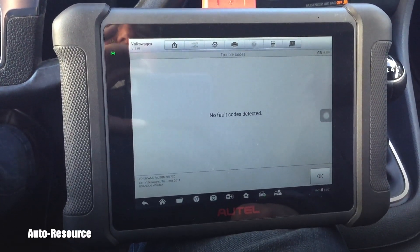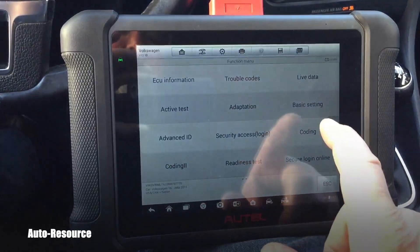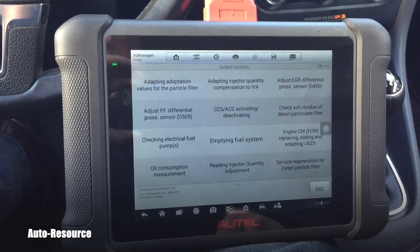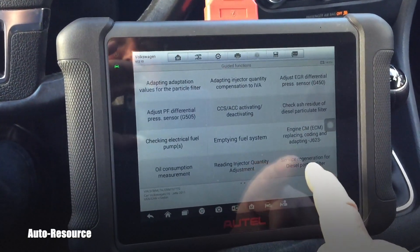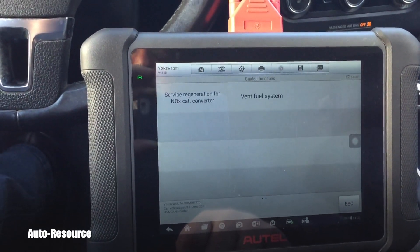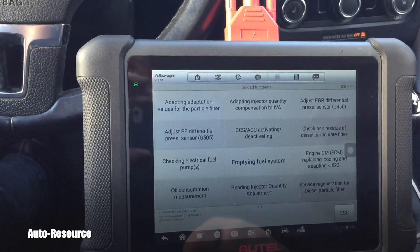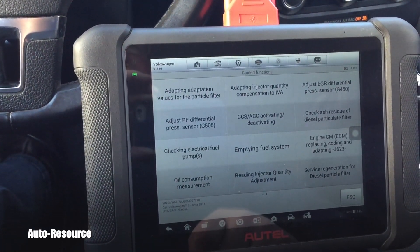At this moment there are codes P0401 and P2002. To get to DPF regen, you go into guided functions — there's a lot of really important stuff there. I promised you forced DPF regen, and here it is: service regeneration for diesel particulate filter. You can also do the NOX catalytic converter, which I've done in the past on this vehicle.